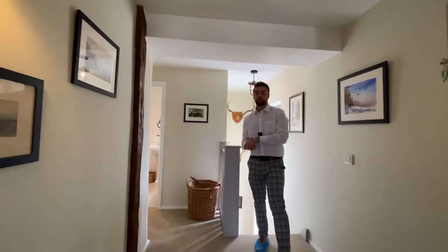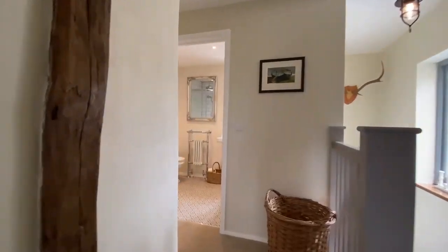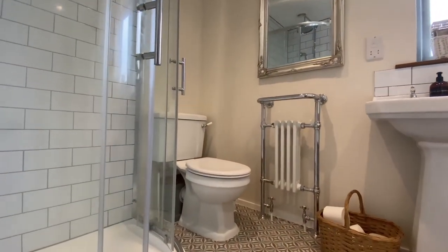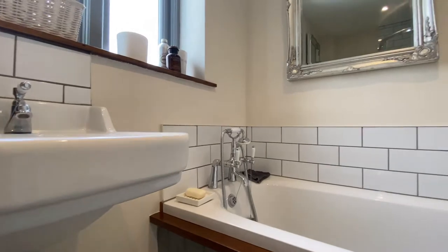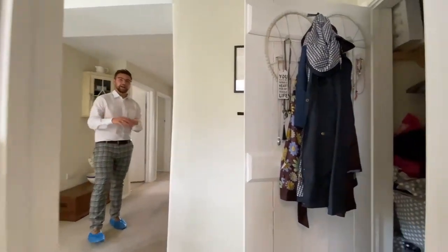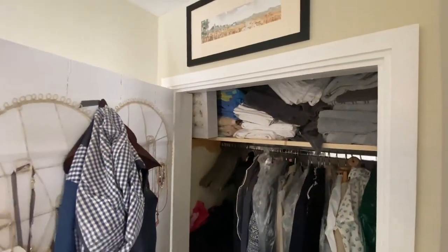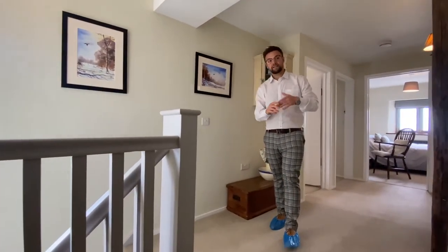Now you've seen all four double bedrooms, the large landing also gives access into the main bathroom, which rounds this floor off really nicely. As you can see, you've got a low-level WC, corner shower, pedestal wash hand basin, and a bath. Properties developed over time sometimes lack extra storage, however with Hazel Cottage you've got an abundance of storage — including storage areas downstairs, the utility room, loft space, and an extra airing cupboard.